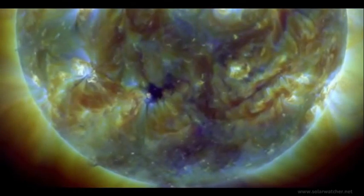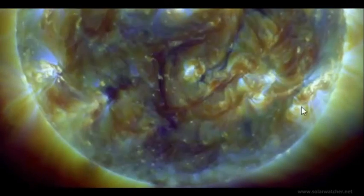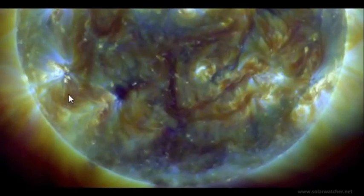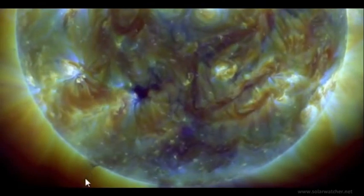We're now looking at the Southern Hemisphere with the SDO Composite and we see two features on the solar corona worth noting. Active Region 11374 is unleashing a fair amount of ejecta off the solar corona and some strong coronal mass ejections.